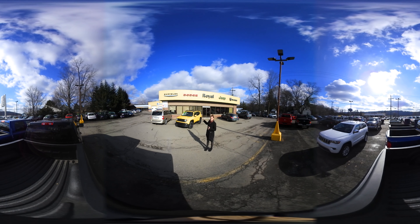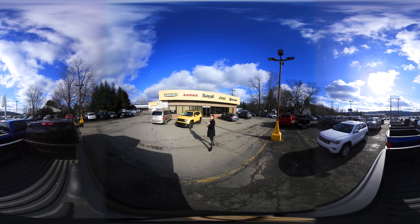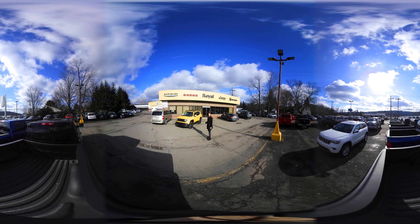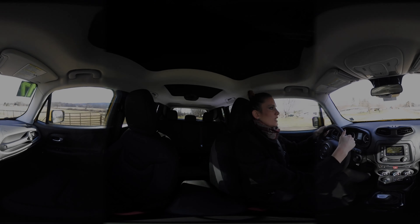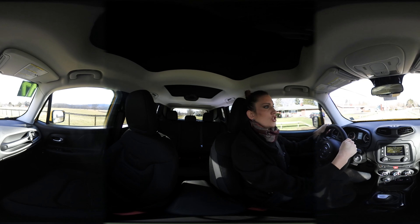And behind me is a brand new 2017 Jeep Renegade Altitude Package. Follow me as we take a 360 virtual tour of the inside of this 2017 Jeep Renegade.